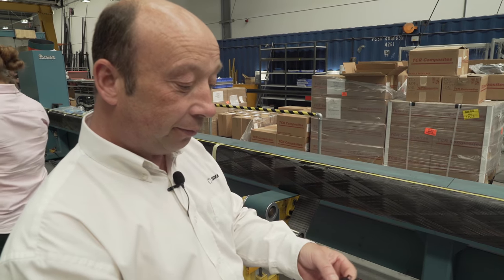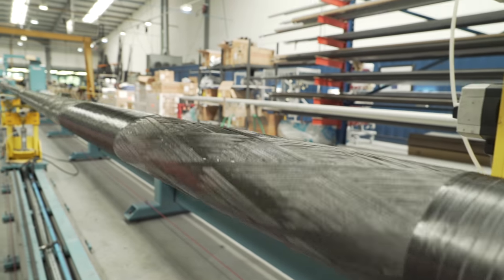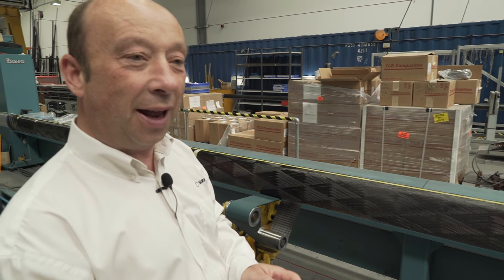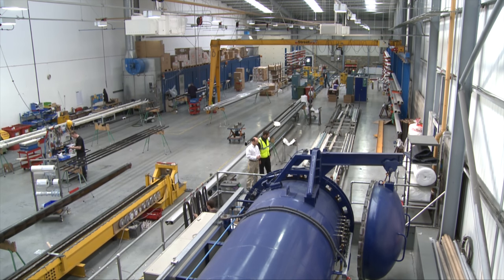We lay it down onto an aluminium tool using the filament winding machine and it all sticks down together nicely in a pattern. Once we've finished laying all our carbon on, we heat this up in an oven and the resin turns to a solid, giving us a solid carbon fibre tube.